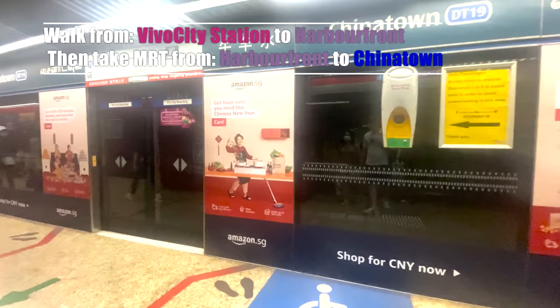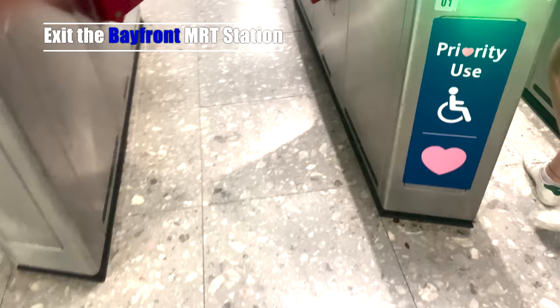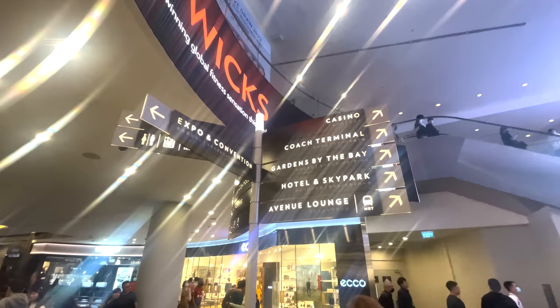After we finished our time at Sentosa, we got the MRT to go and see Spectra, the light and water show around the Marina Bay area. To get there we took the MRT from Sentosa, got off at Bayfront, then walked through the Marina Bay Sands hotel and headed up towards the Art and Science Museum.